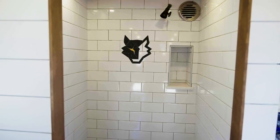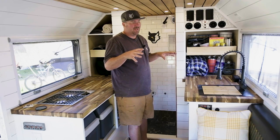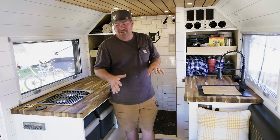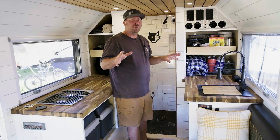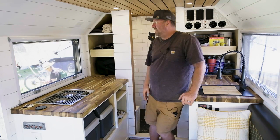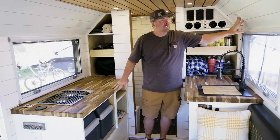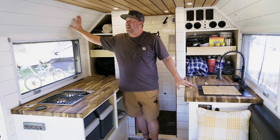I literally designed this to be able to do Hell's Revenge in Moab — crazy steeps up and down, sideways. So it looks like it's heavy, but it's really not. It's all aluminum construction. For the interior, you have upper 110 outlets. I designed that up there to be able to add upper cabinets if you want to — it'll allow for that.